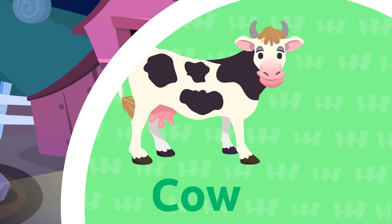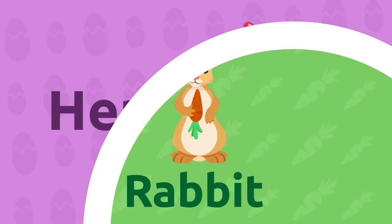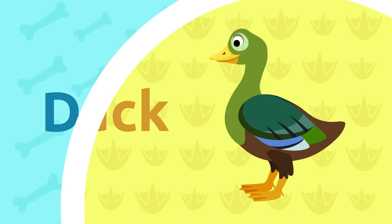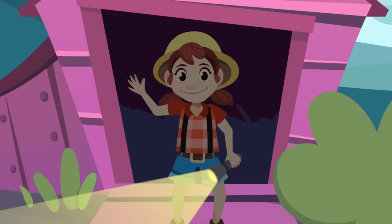Cow, horse, sheep, hen, rabbit, donkey, goat, dog, duck, cat. Oops, it's getting late — I'm heading back home to make it for dinner. See you around!